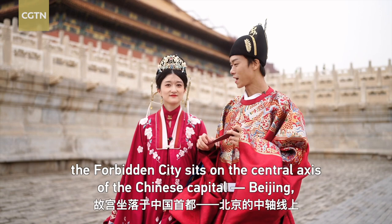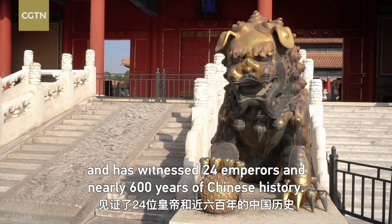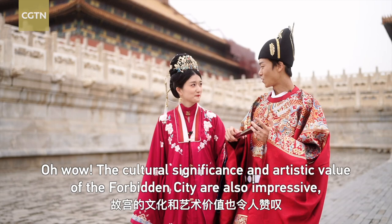Known as one of the greatest palaces in the world, the Forbidden City sits on the central axis of the Chinese capital Beijing, serving as residence for emperors from the Ming and Qing dynasties. It's an important cultural heritage of Chinese culture, and has witnessed 24 emperors and nearly 600 years of Chinese history.